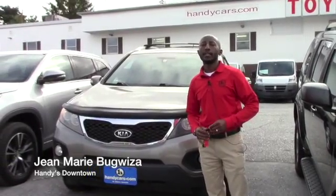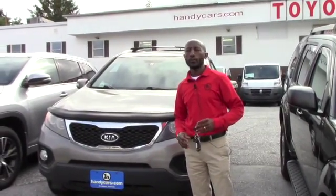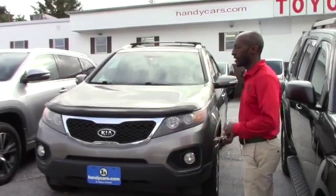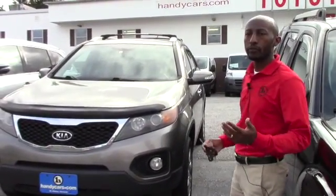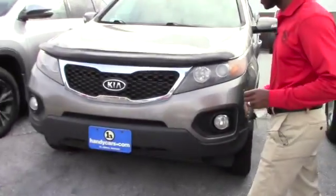Good morning, this is Jean-Marie at Handy's Downtown. Thank you for your inquiry on the 2011 Kia Sorento — the vehicle is still available. I want to send you some quick information so you'll be able to get a good look at this vehicle.